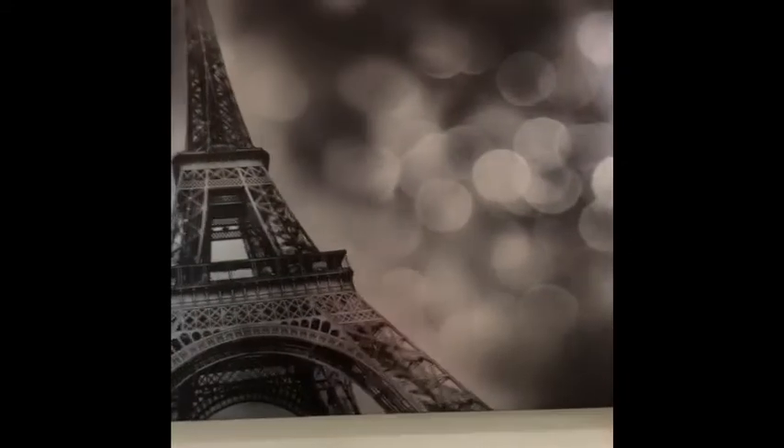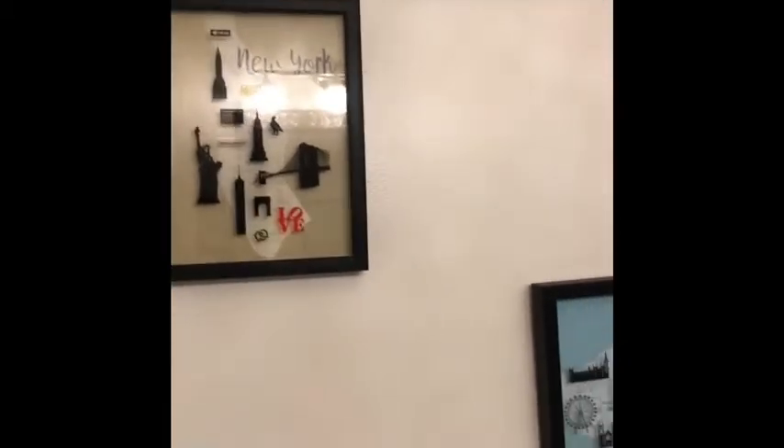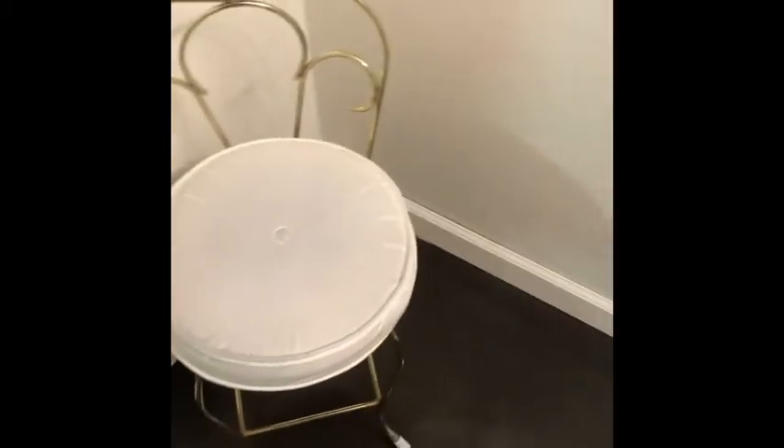The mirror came from Goodwill — I think it was gold and I painted it this pewter color. The lighting came from Salvaging Company as well. This picture came from Family Dollar — I absolutely love that picture. There's kind of a Paris, London, New York fashion theme going on in here. These all came from Ross. The little chair came from Goodwill.